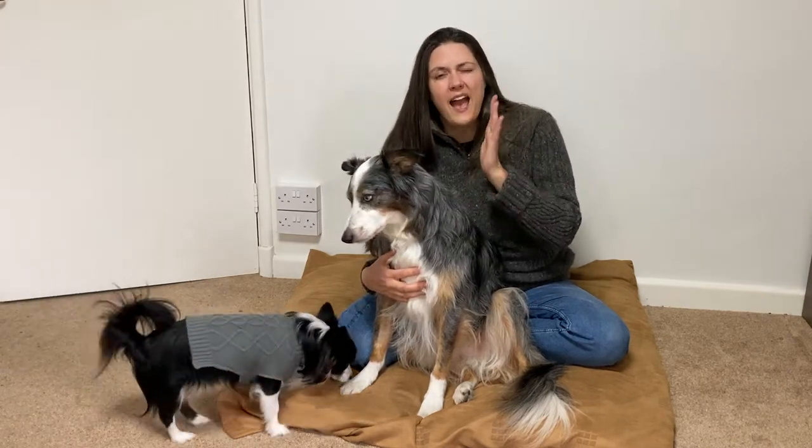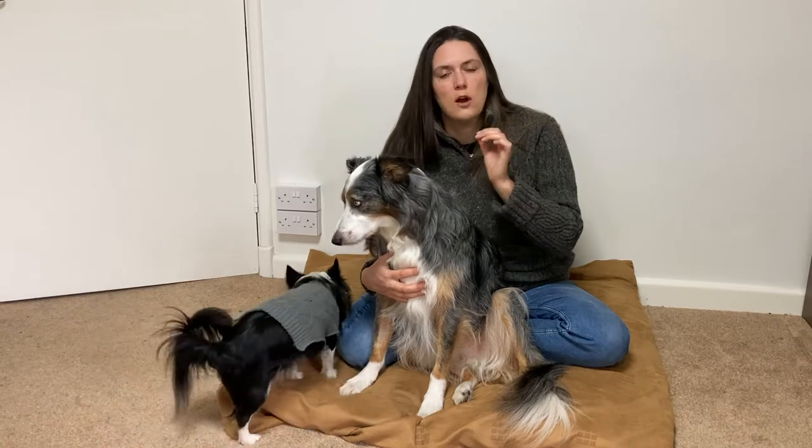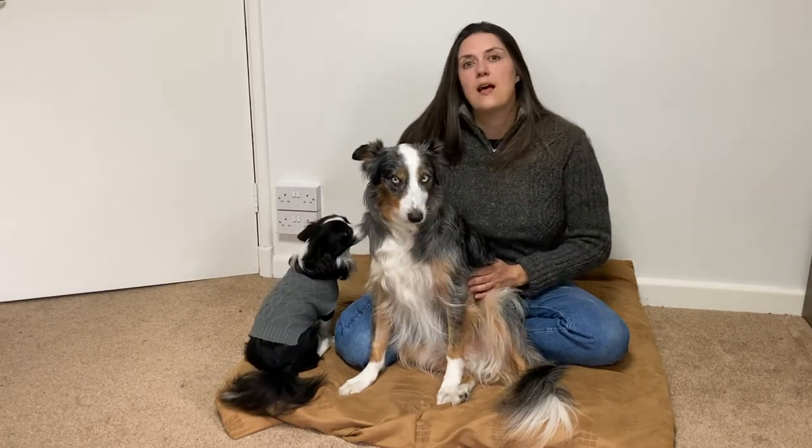If you can say hand on heart that you've tried these methods consistently every day for a month — if they're helping, carry on with them and you will get there. If they're not helping then we'd need to look at a different way of doing things, but there really isn't a lot of point in trying a different method until you've tried this one first and really given it a proper go.